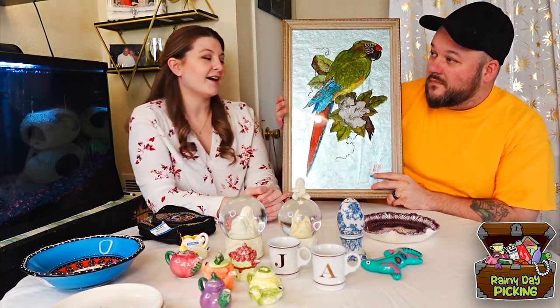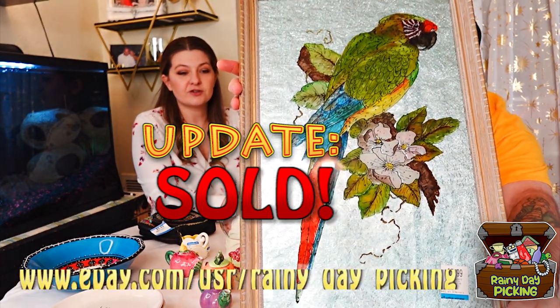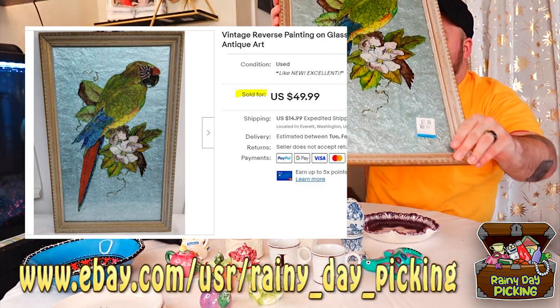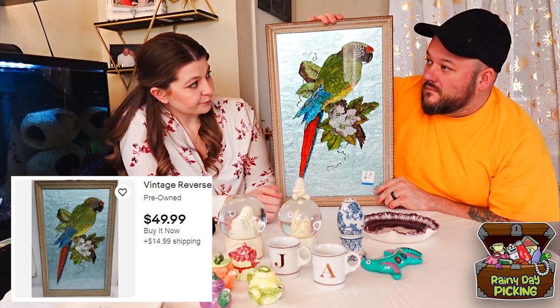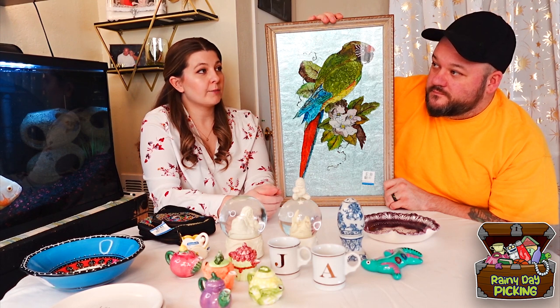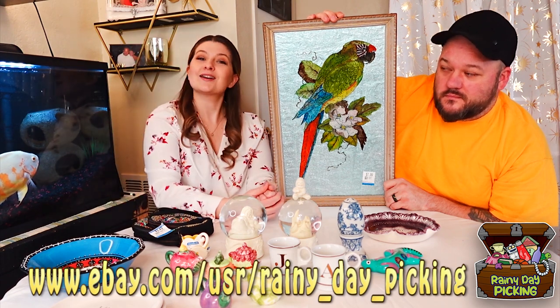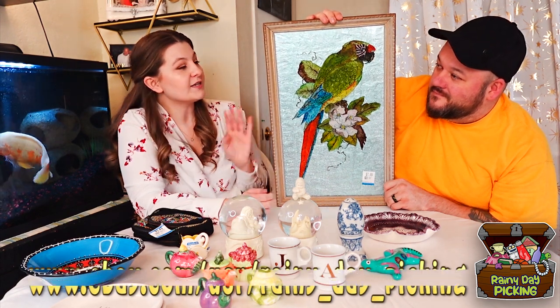This beautiful green macaw called out to me when I first got there, but I left him behind. Before I left I saw him sitting there and he definitely told me to come back. This is a reverse-painted on glass green macaw — as you can tell it's a huge picture. We paid $7.99 for him. When I was growing up my stepmom had birds — a mitred conure and I had a cockatiel — so I definitely have an affinity for birds. He'll be up on our eBay and he does come framed.